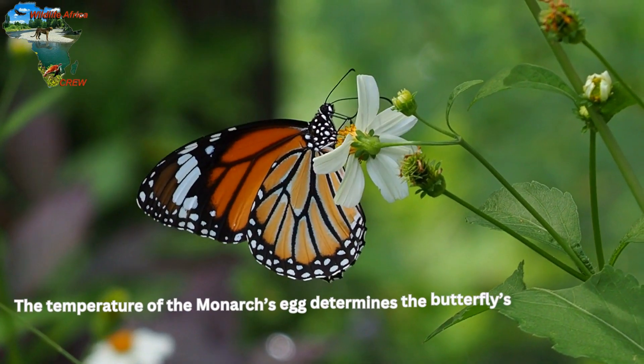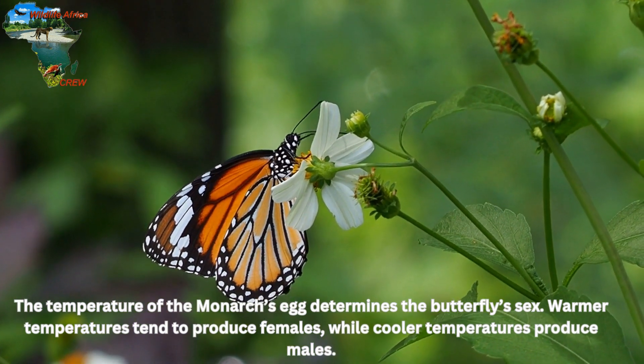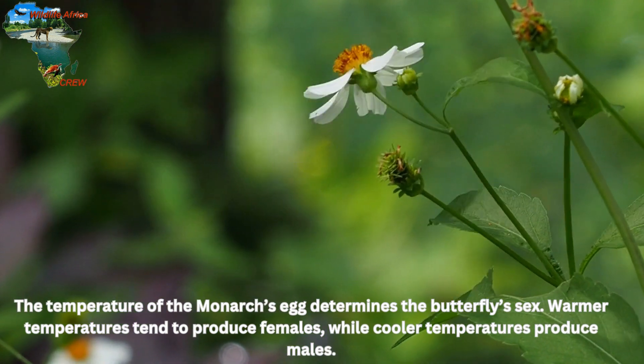The temperature of the monarch's egg determines the butterfly's sex. Warmer temperatures tend to produce females, while cooler temperatures produce males.